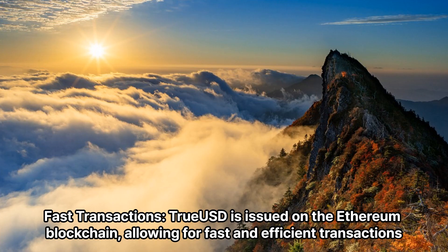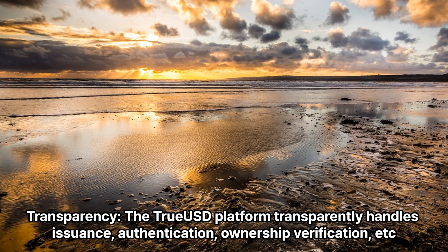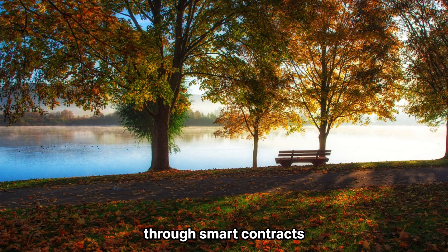Fast Transactions — TrueUSD is issued on the Ethereum blockchain, allowing for fast and efficient transactions. Transparency — the TrueUSD platform transparently handles issuance, authentication, and ownership verification through smart contracts.